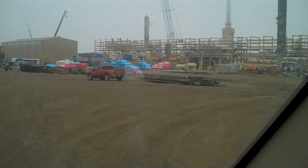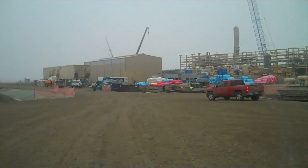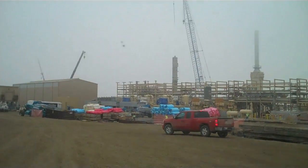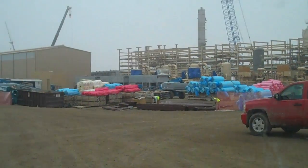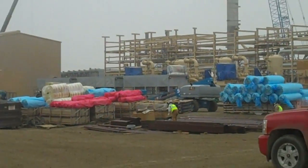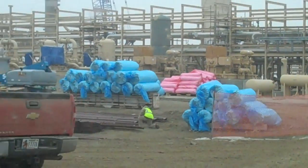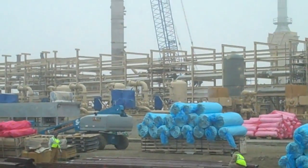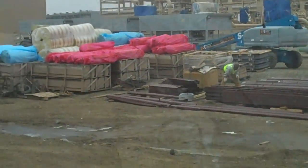If you notice those tan devices, that building's full, that building's full too. Those tan electric motors with the tarp around them — each one of them are 7,500 horsepower. They've got them covered right now, and those are on some compressors.